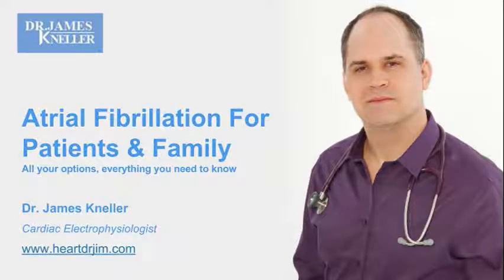Our title this morning is atrial fibrillation for patients and families — all your options, everything you need to know.